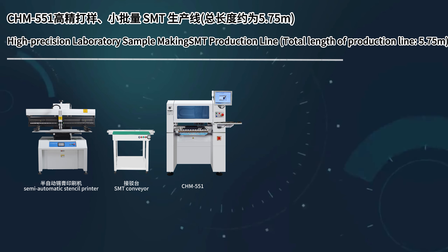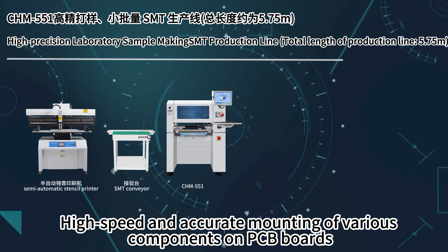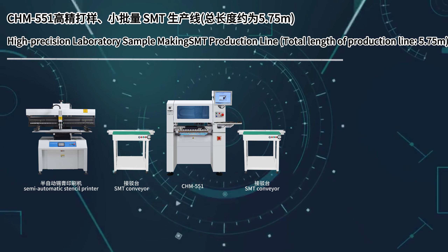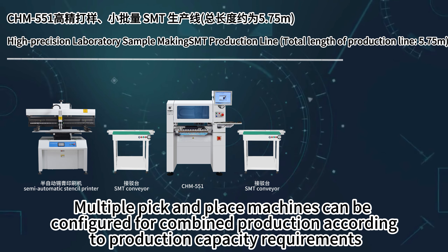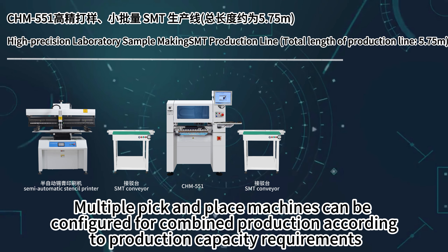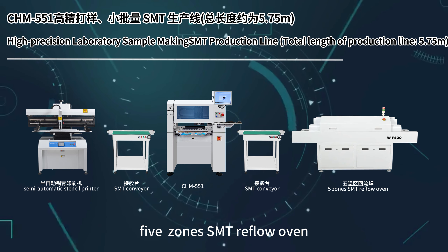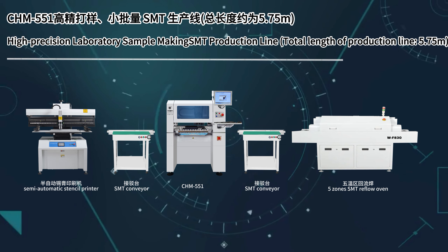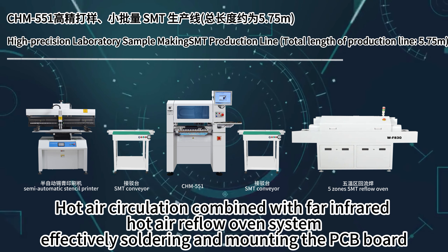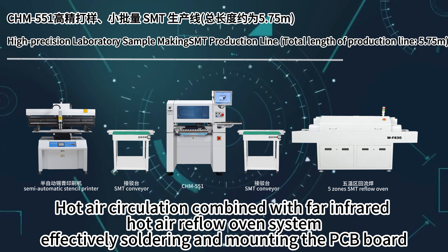CHM551 SMT enables high-speed and accurate mounting of various components on PCB boards. Multiple pick and place machines can be configured for combined production according to production capacity requirements. The 5-Zone SMT Reflow Oven uses hot air circulation combined with far infrared hot air reflow oven system to effectively solder and mount the PCB board.